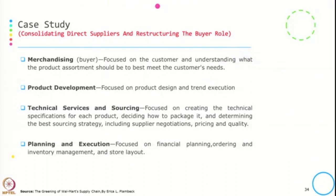In restructuring the buyer role, they put buyers into distinct categories: merchandising, product development, technical services and sourcing, and planning and execution — clearly identifying the role in each category. For example, someone in product development focuses only on product design and trend analysis such as what customers are buying. Similarly, there is a team working only on planning and execution. This restructuring meant buyers were no longer generalists handling a wide variety of responsibilities as they had been in other product categories.